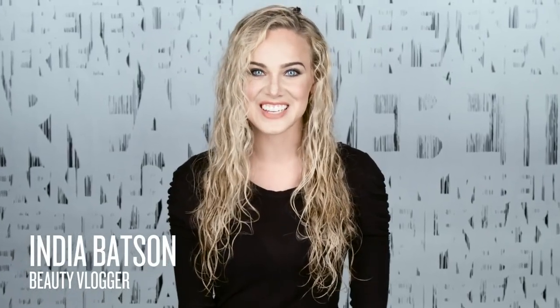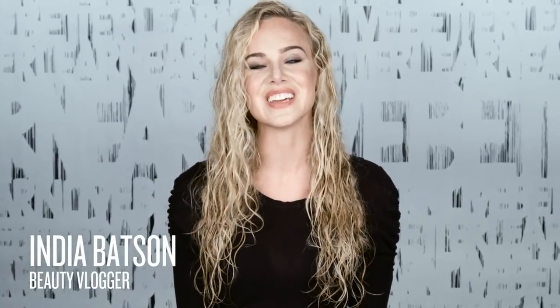Hey guys, my name is India Batson and I am so excited — I am here in New York City with Redken to introduce their new Curvaceous line. So let's just jump right in with these fantastic products.